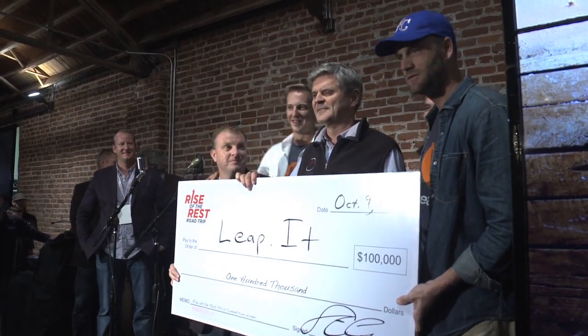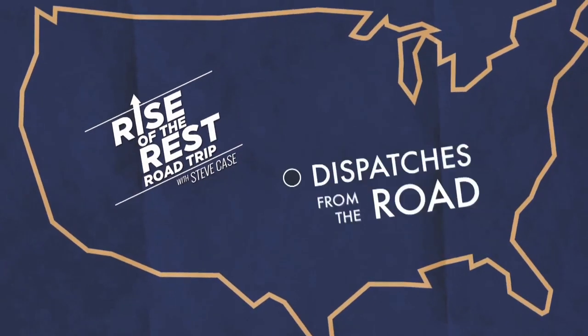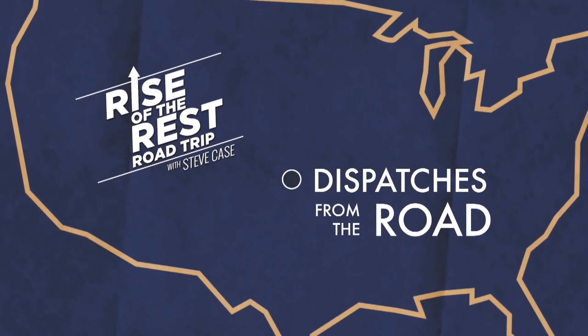Ready? Bringing attention to the rest of the country — really appreciate this and all you do. What we do here in Kansas City.